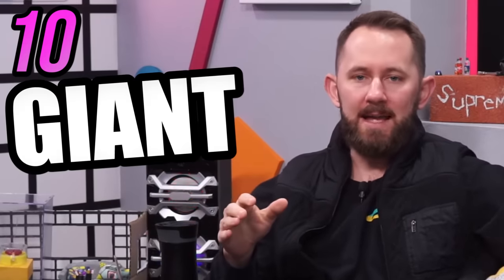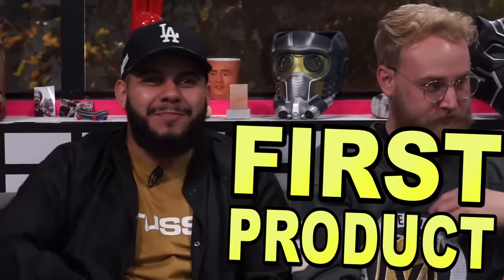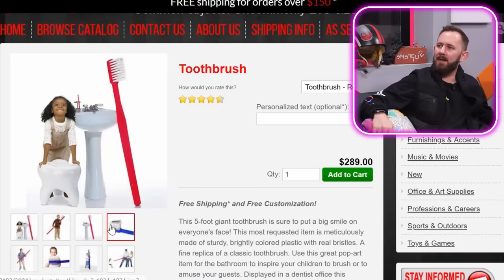Anyways, today we're gonna be looking at ten of the most giant products in the world that actually work. First product: a giant squatty potty. Oh no, that's a tooth.